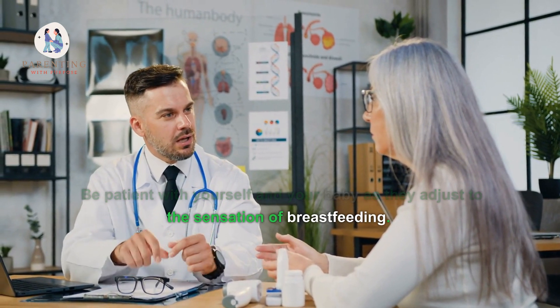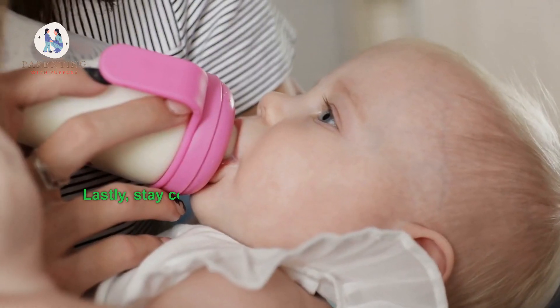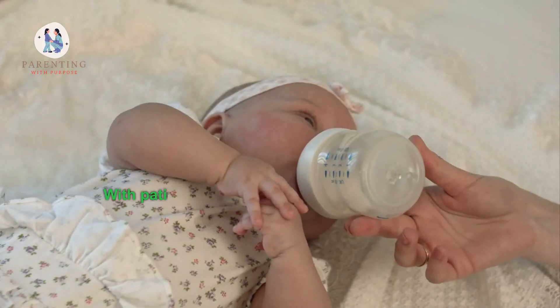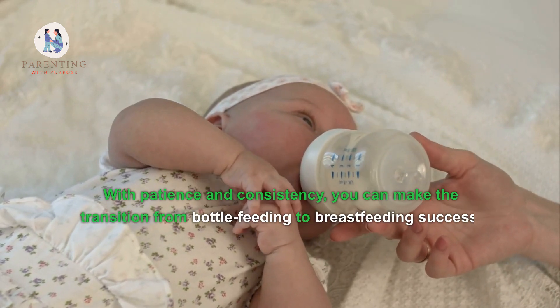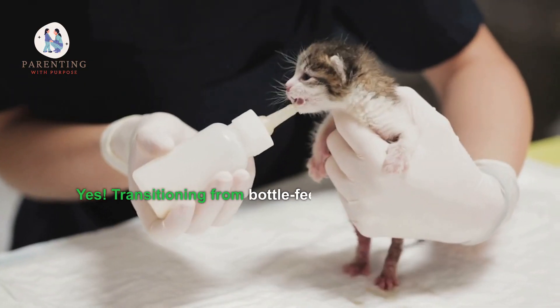Be patient with yourself and your baby as they adjust to the sensation of breastfeeding. It may take some time before they feel comfortable, but it will happen. Lastly, stay consistent with breastfeeds while gradually reducing bottle feeding sessions. With patience and consistency, you can make the transition from bottle feeding to breastfeeding a success.